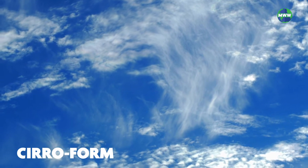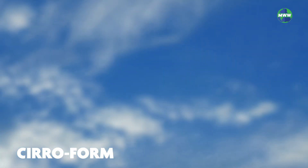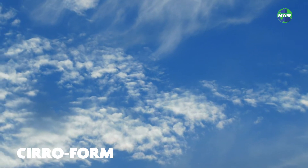Ciriform clouds are composed of ice crystals. They have a hair-like, wispy appearance. They typically show up before a low-pressure system moves into a region, making them an indicator that stormy weather may be approaching.